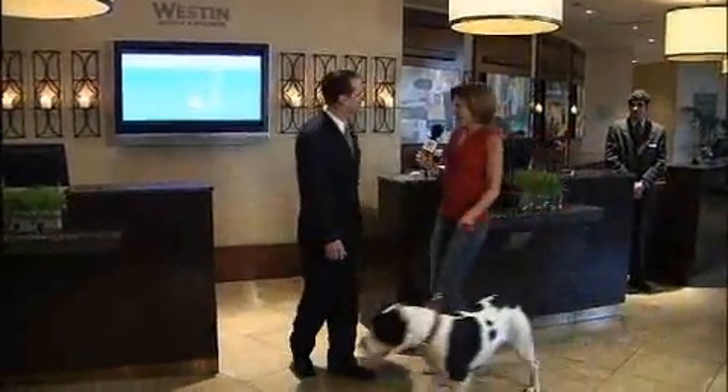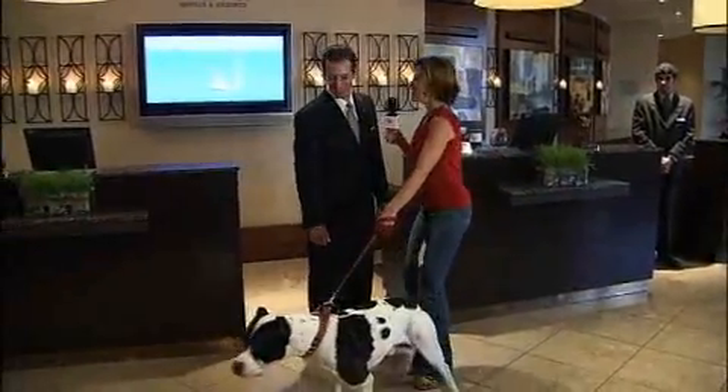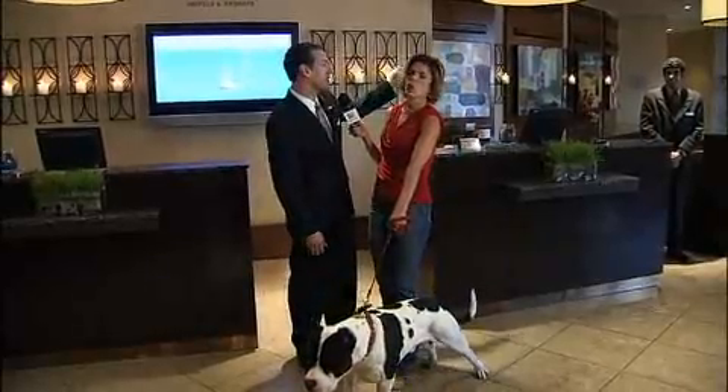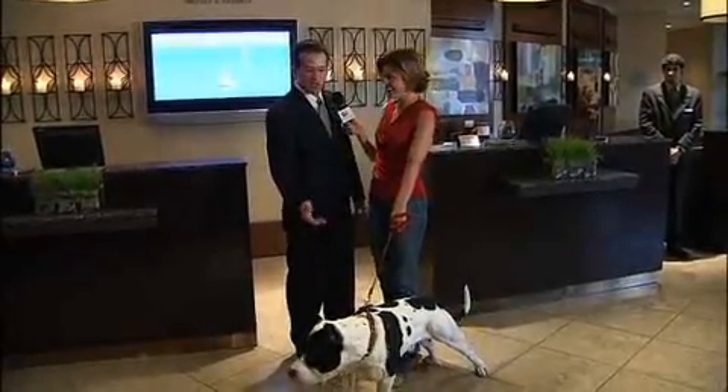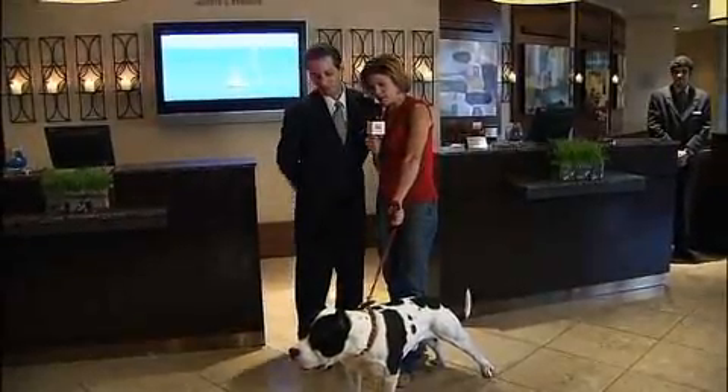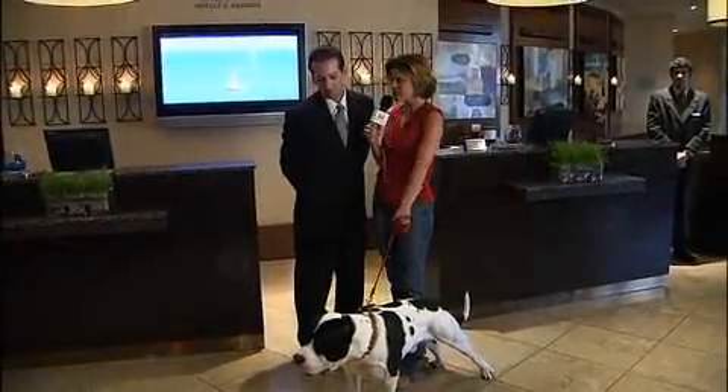Welcome to Westin! I'm Ronnie Anderson. I have a very rambunctious dog — he's been cooped up in a car. We have a dog park just to the side, shaped like a bone — he can run all day. This is Bruno, and he's traveling to Vegas with me. We're looking for pet-friendly hotels, and we understand that Westin is one of them.